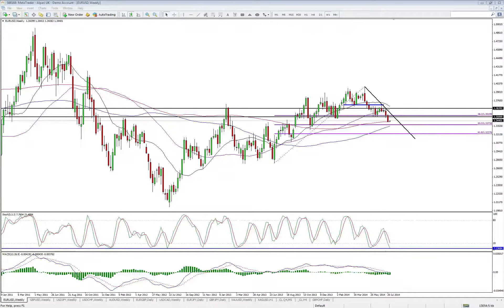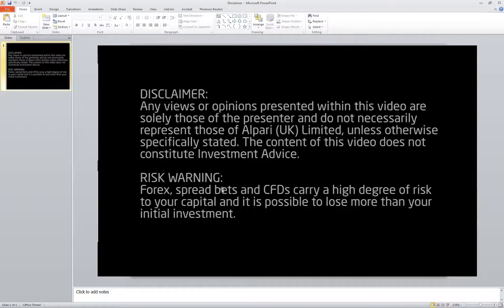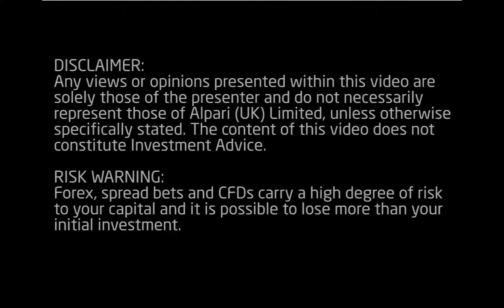Hello and welcome to our technical analysis update. My name's Craig Erlam, market analyst here at Alpari UK. First things first, let's get the disclaimer out of the way. This is basically just to say that any views expressed here are my own, not those of Alpari UK.